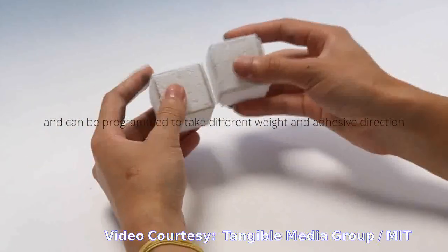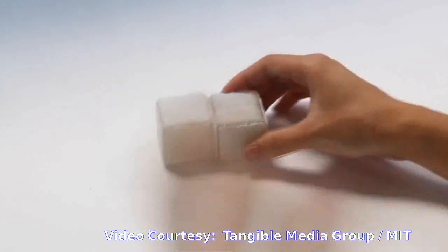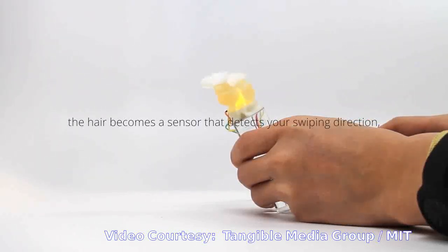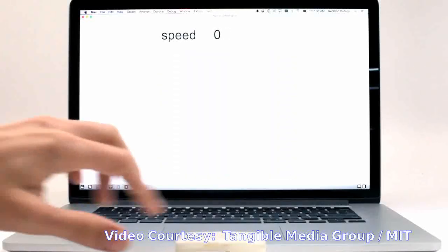For sensing, the researchers printed a small, furry rabbit figure equipped with LED lights that light up when a person strokes the rabbit in certain directions.